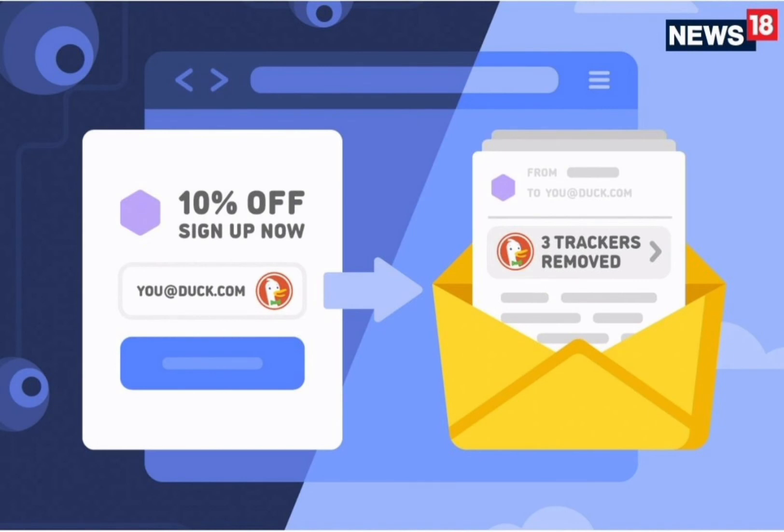The third addition is the ability to send or reply from Duck addresses, which could be helpful in cases where sender anonymity is called for. Finally, DuckDuckGo has added a user-friendly dashboard for quickly configuring forwarding addresses, making on-the-fly changes, managing account settings, and more.